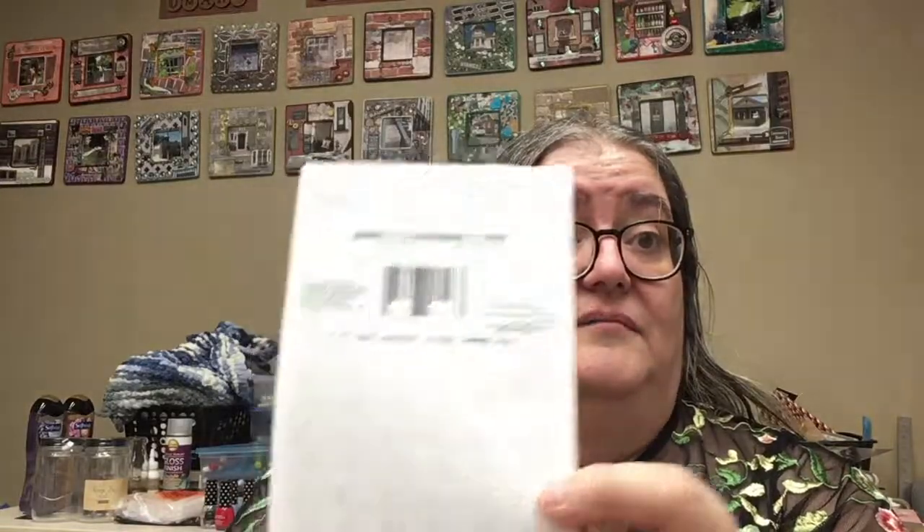A nice thing about this is that you don't have to use it all at once. If you buy less than the amount on it, it's kind of like a gift card where you have the rest remaining. So let me show you what I got at Menards.